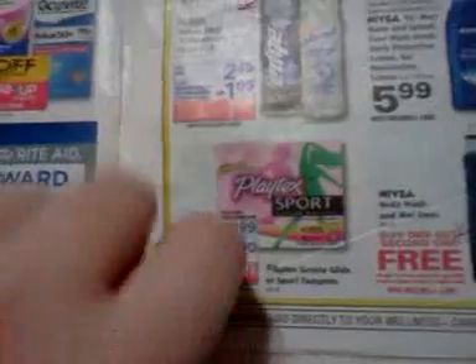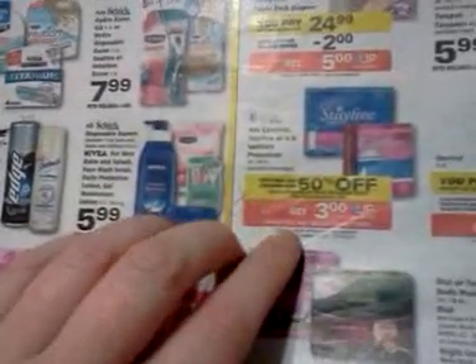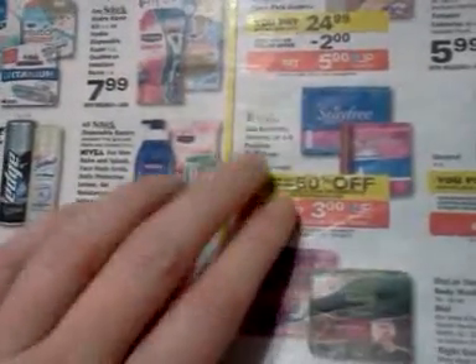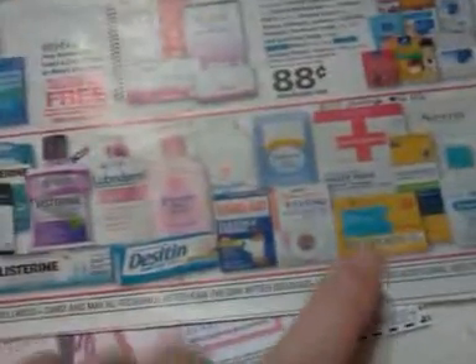Playtex has a $2 coupon coming in the paper on Sunday, so you might look at that. The Stayfree, Carefree, and OB deal is also a monthly deal — spend $8, get back $3. There are supposed to be dollar-off coupons in the paper on Sunday as well. Usually we get those products for free a few times a year, so I always wait and get them when they're free rather than buying them now.